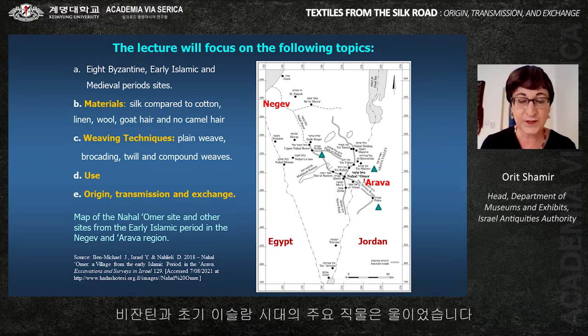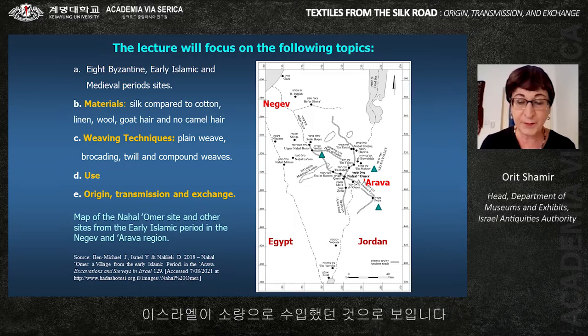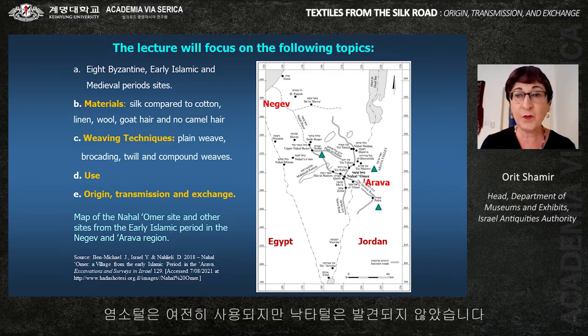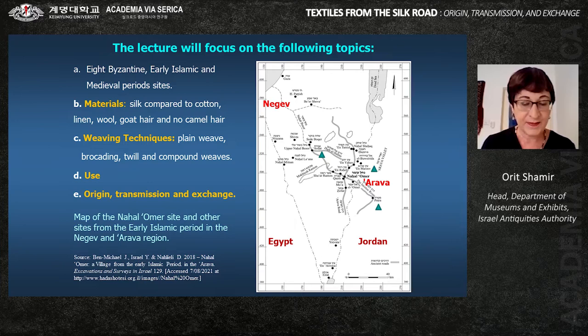During the Byzantine and early Islamic period, wool was still dominant. Cotton and silk textiles were not discovered in Israel before the Byzantine period — 5th century CE — where they were imported in small quantities. Goat hair was still in use, but no camel hair was found. From the medieval period, 9th century CE, cotton was the main fiber in use. Silk is rare.